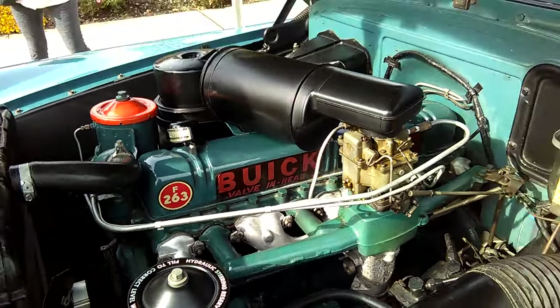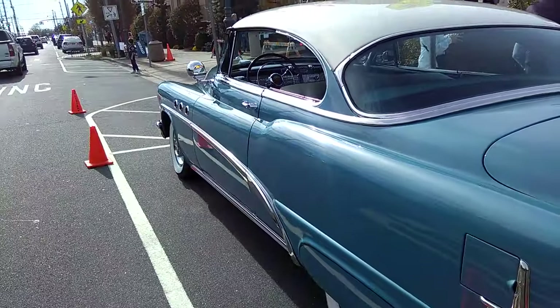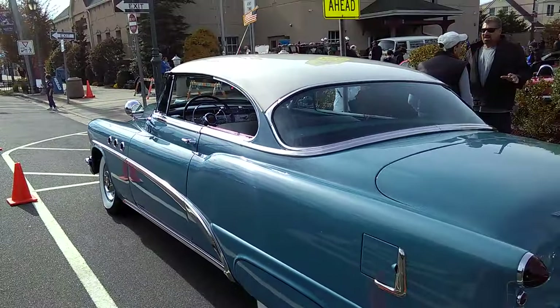Nice, beautiful color. The interior has been done — that's a very comfortable seat. Tell me that doesn't look like a comfortable seat. A lot of these cars have been restored, refurbished, and rebuilt here in Long Island. This is a symbol of post-war General Motors engineering. This is a Buick Special.